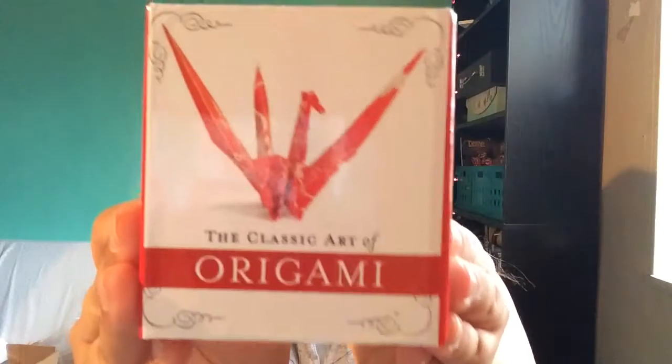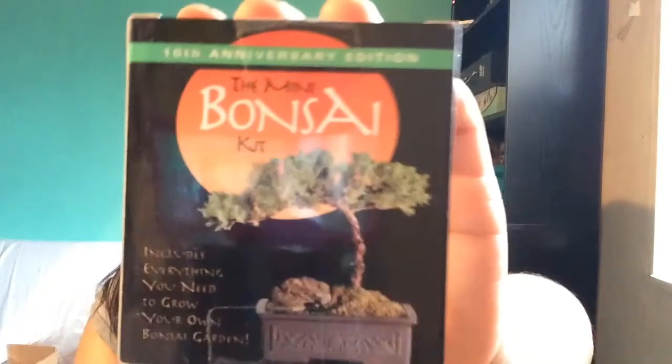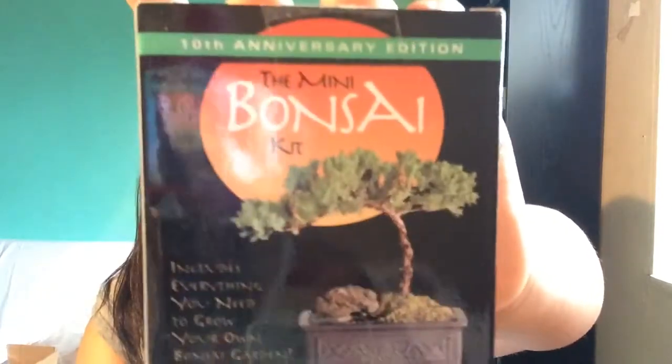He also got me this classic art of origami set, which comes with a mini book to teach you how and the paper you do the origami with. I used to do origami when I was younger so I'm really excited to do some more. Oh my god, he got me a mini bonsai kit — he knows I love to grow things — so I'm really excited to start growing my own bonsai tree.